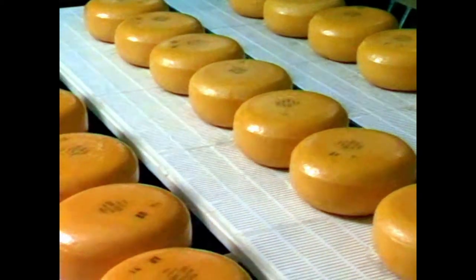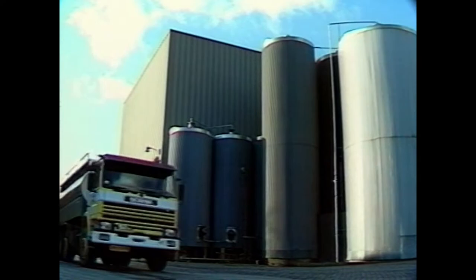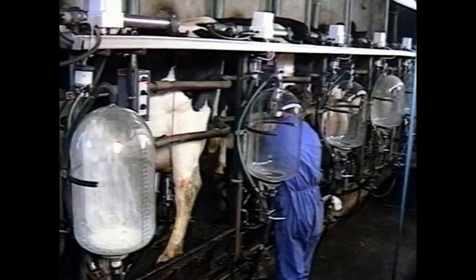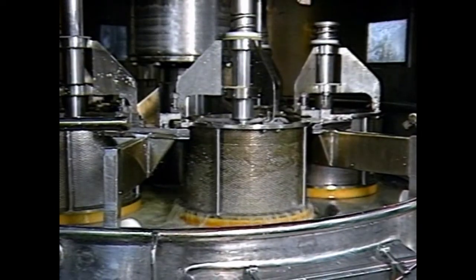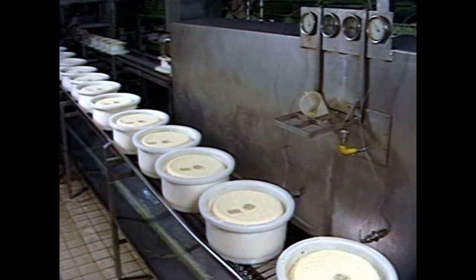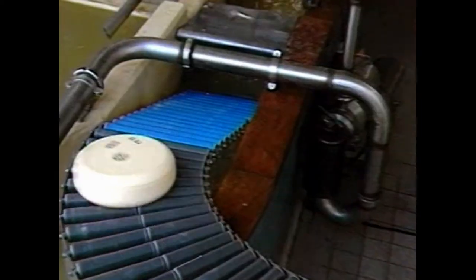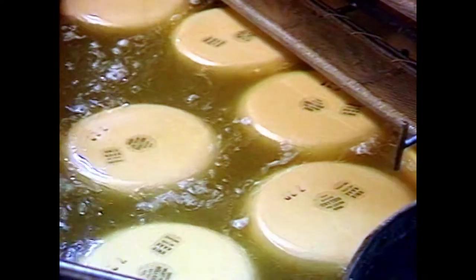To ensure a high-quality product, it is very important that there is close cooperation with the best cheese factories. The milk is collected in refrigerated tanks from the farmers and is processed into cheese in many flavors and types in a completely automated process in the factory. After 14 days, the cheese leaves the factory and the refinement process is continued at Van Toll Cheese.